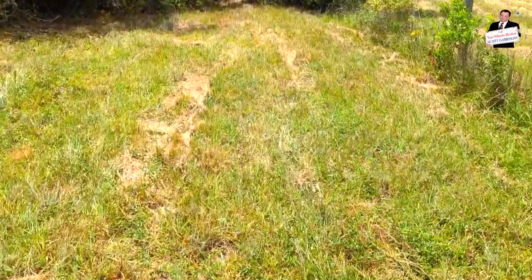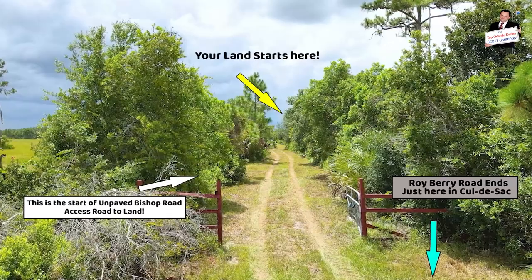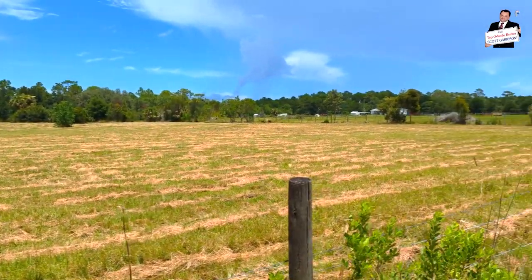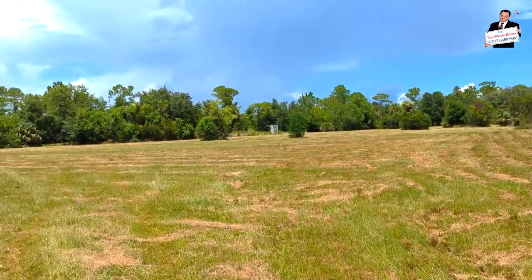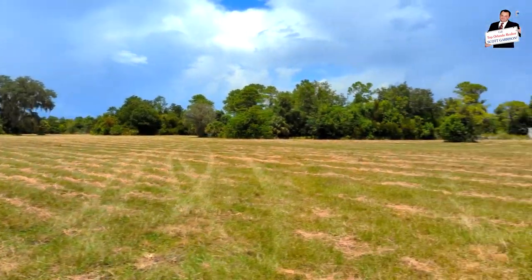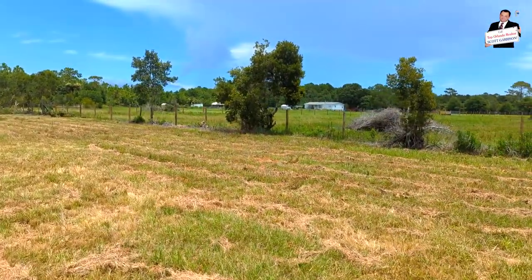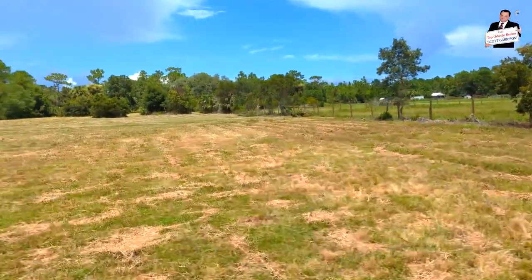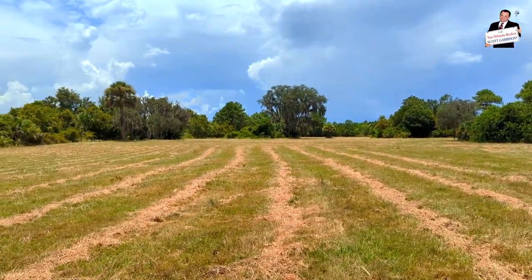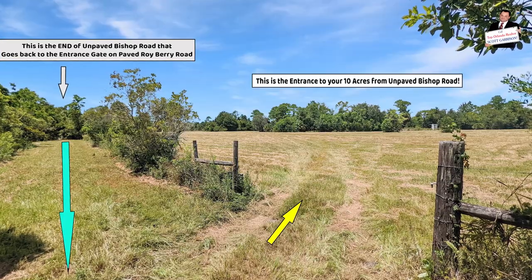This technically would also be Bishop Road — you would not need to pave this last little part. You can see no one's ever even bothered to clear it. I think the property is mostly fenced; there may be a few places you'd have to put up fence. What's already here, as you can see, wouldn't be too hard to tighten up. You can see the sandhill cranes there.